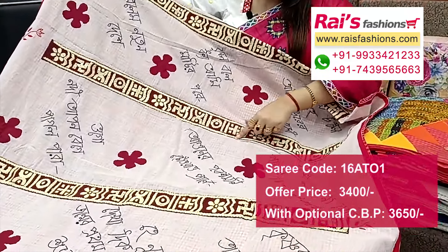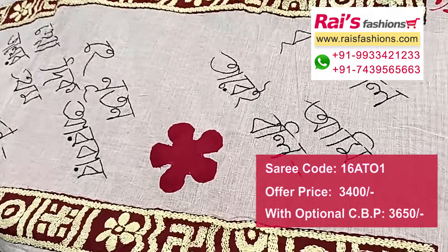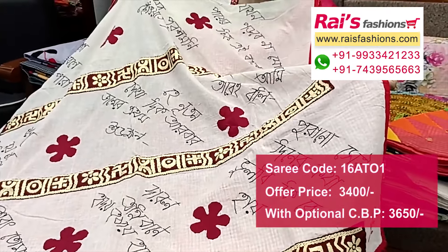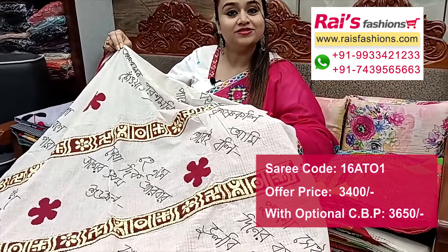Beautiful katha applique all over buta with beautiful writing — Bengali script writing. Very nice color combination. This one has the pallu end all over highlighted applique design with katha design work.